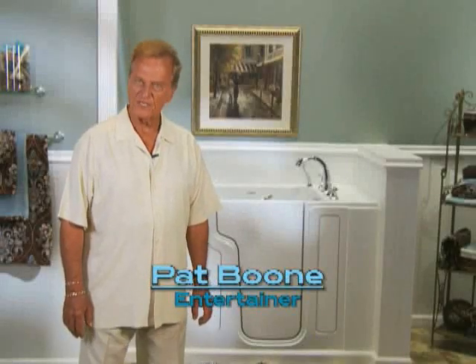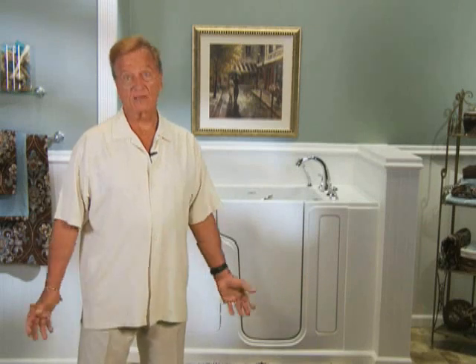Hi folks, Pat Boone here. Traditional bathtubs have a one and a half foot wall, but for many seniors, it might as well be six feet tall. Stepping into a slippery tub takes the degree of balance and coordination many of us no longer have.